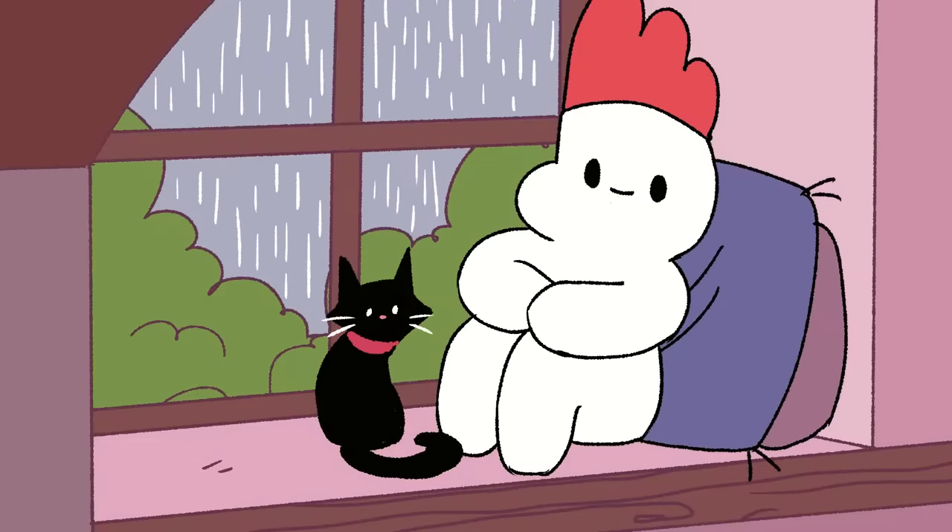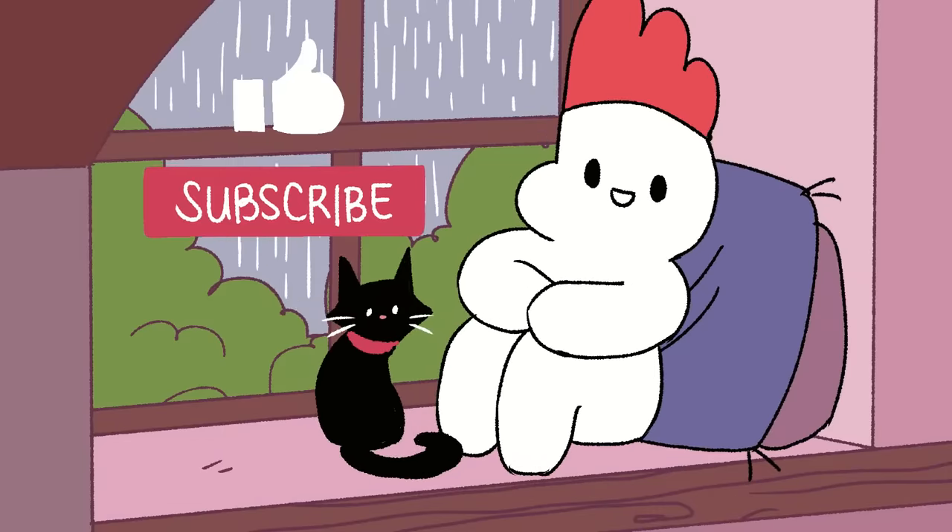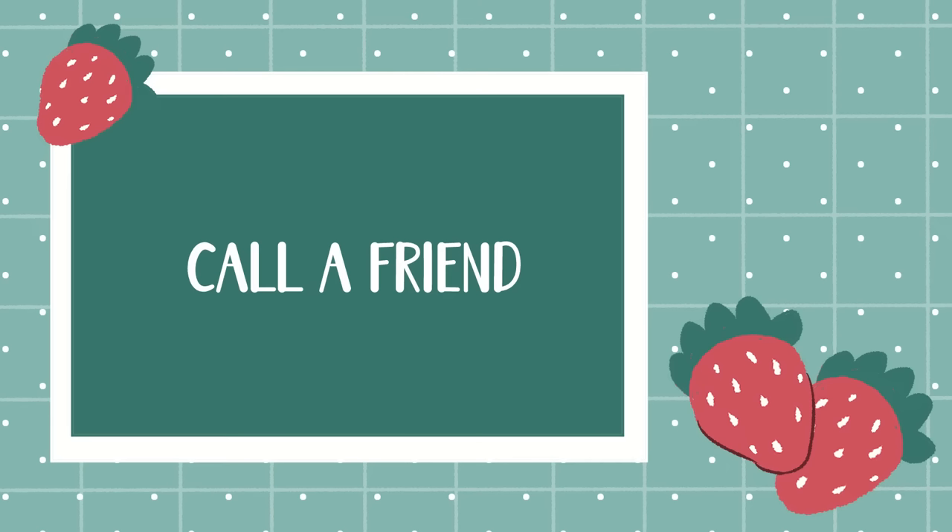If you find this video relatable and helpful, please give the video a thumbs up and subscribe to the channel. Now, moving on to the next point — number three: call a friend.